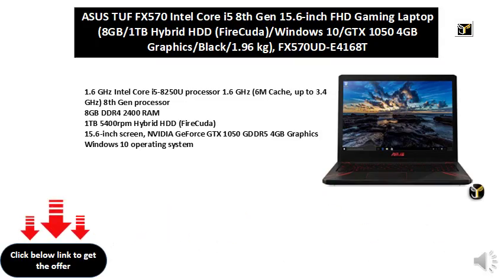1.6 GHz Intel Core i5-8250U Processor, 1.6 GHz, 6M Cache, up to 3.4 GHz, 8th Gen Processor. 8 GB DDR4 2400 RAM. 1 TB 5400 RPM Hybrid HDD.